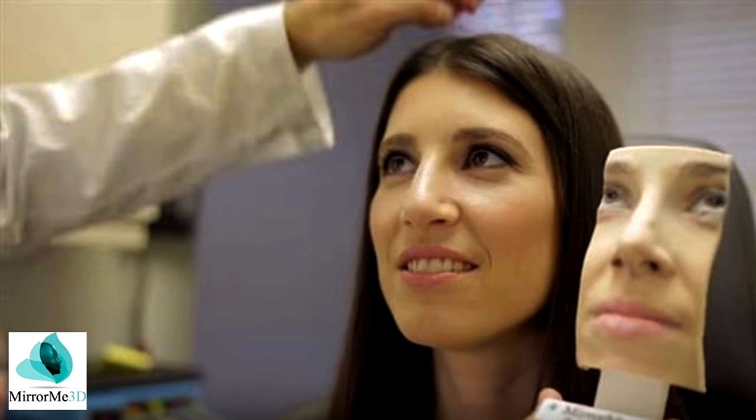Another example is a startup by a plastic surgeon where patients coming in for rhinoplasty can visualize what their nose might look like after surgery. They take a full-color 3D scan of the face, run it through a simulation program, and print out a model of the patient — showing here's what you look like now, here's your simulated post-operative result. Again, a very powerful example of how 3D printing is used in healthcare.